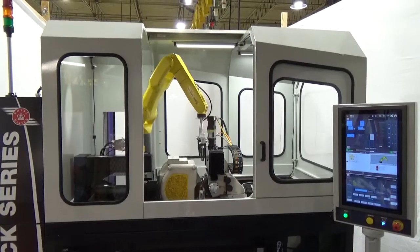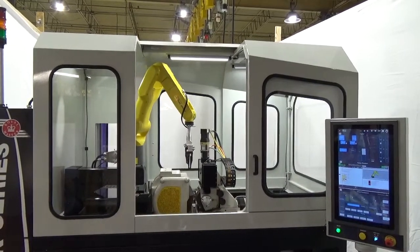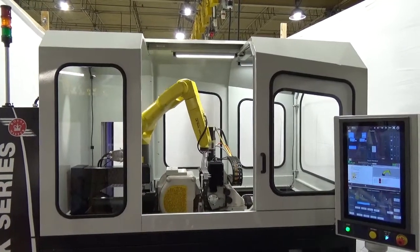Keyence has partnered with us in providing the post-process part measurement gauge. This has a rapid scan capability to report multiple dimensions and feedback to the grinder control for automatic compensation.